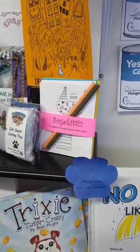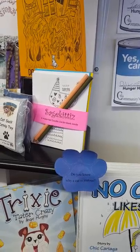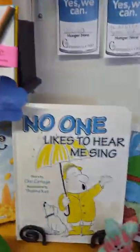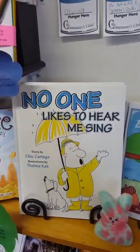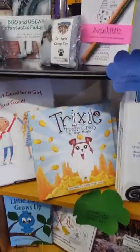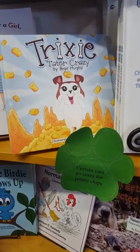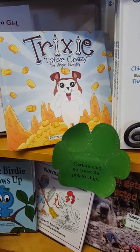Do you know how a scaredy cat can become brave? You can discover that in Chicken Noodles by Dr. Anobis Trickle. Some Sage Kitties cards, bookmarked by Acorn Tops. Do you know why a cat is jealous? You can figure that out in No One Likes to Hear Me Sing.